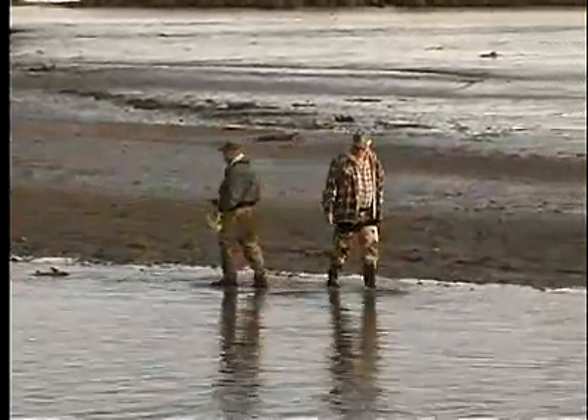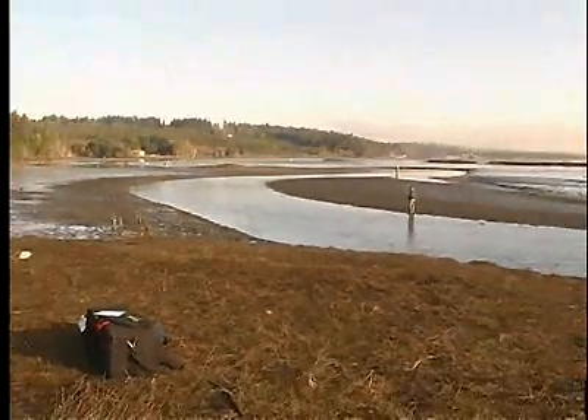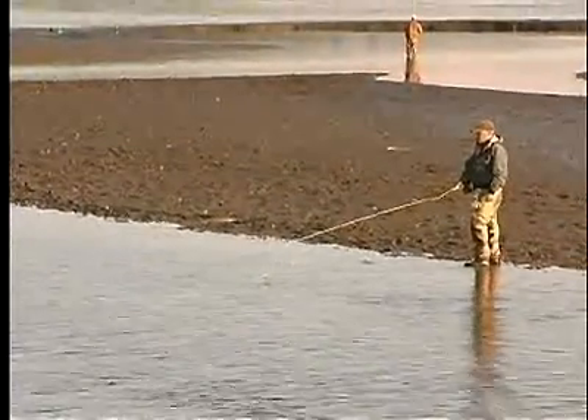In my experience, I've only got one pattern that a chum will hit when I'm fishing. For me, somebody else will be using a different fly and it works just as well. So experiment, but stay in the area of some kind of bright green.